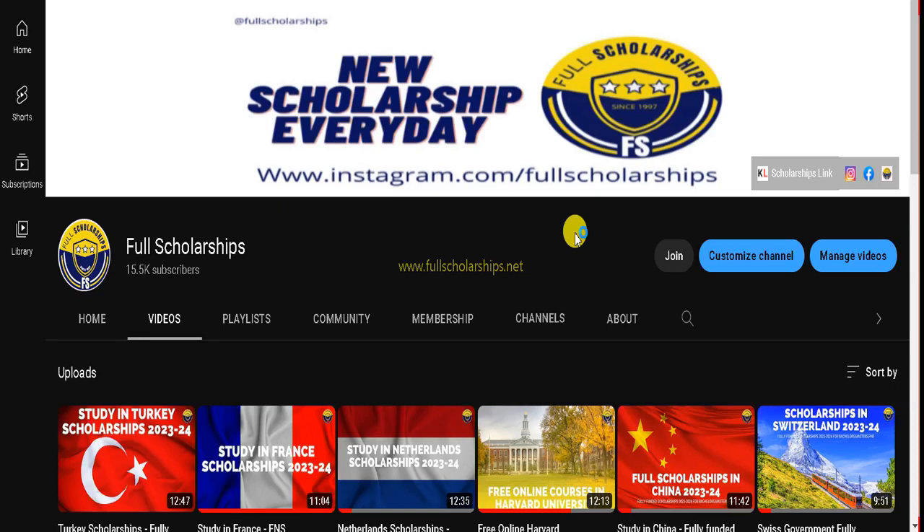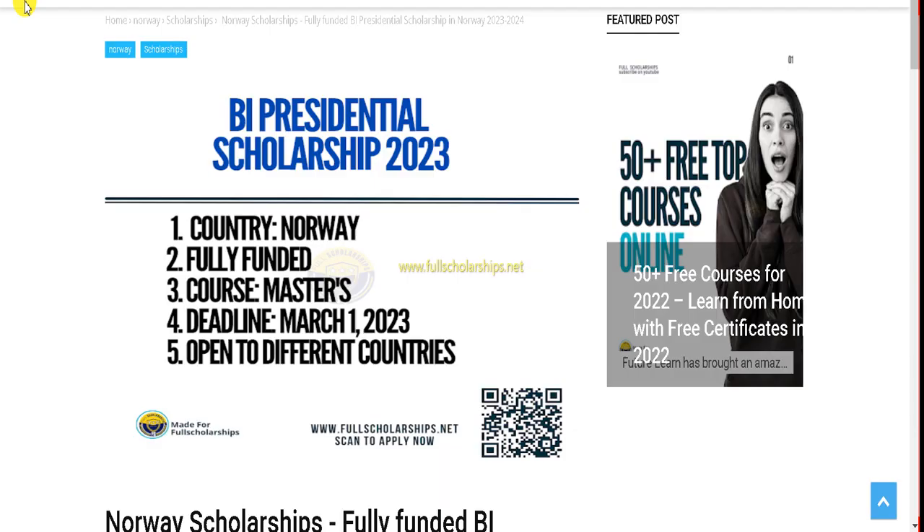Hello international community, welcome back to Full Scholarships live video series. Today we will discuss the BI Presidential Scholarships in Norway. These scholarships are for the master's program and the deadline extends to next year.